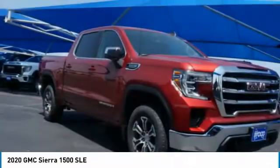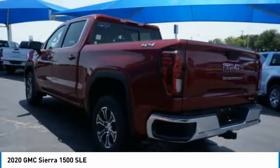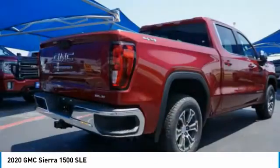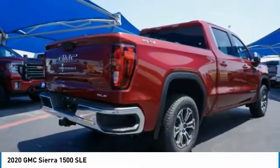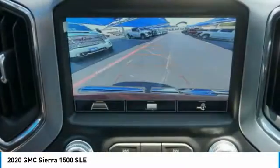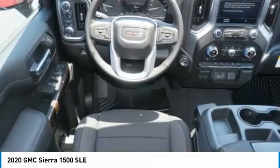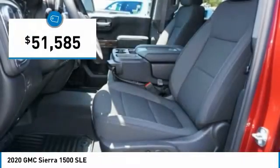The GMC Sierra is a full-size pickup with all the functionality you could expect. With multiple trim levels, the GMC Sierra provides a wide range of features for you to enjoy. Power and advanced technology can both be found in this fantastic truck, and it is priced below $55,000.